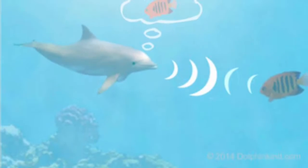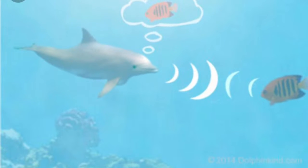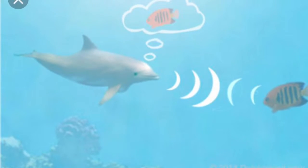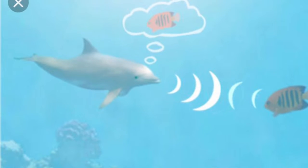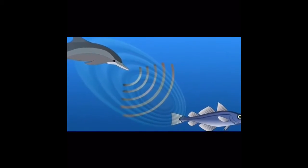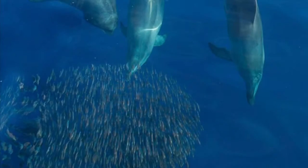Why do dolphins use echolocation? They use echolocation to navigate, locate prey, hunt, and to protect themselves from predators. They send out high-frequency sound waves, and when they hit an object, they bounce back, allowing them to identify the location, shape, and size of the object.